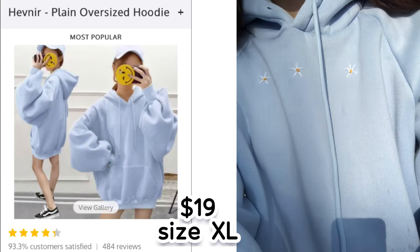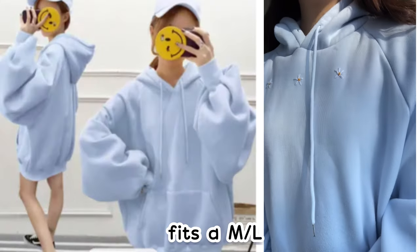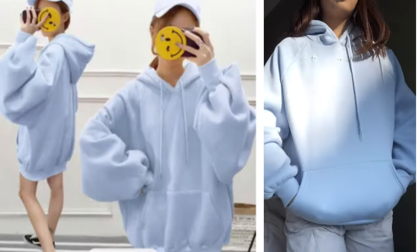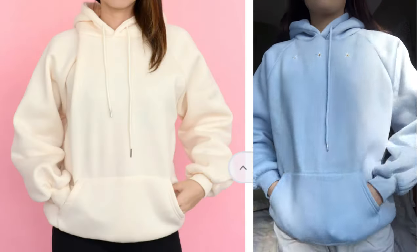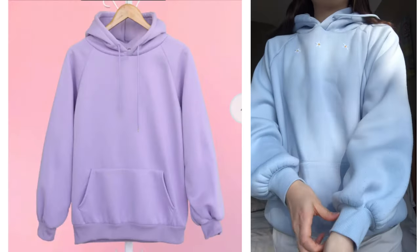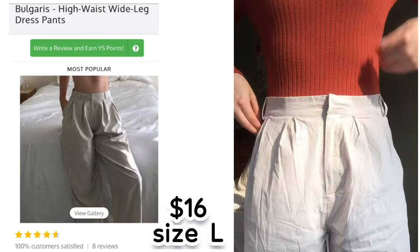The next outfit I put together was this light blue hoodie and gray-tan pants. I got the hoodie for $19 in a size extra large, but it fits more like a medium or large — it definitely doesn't fall below the butt like on the model. I really like the color though; it's a pretty baby blue. I personally embroidered daisies on it, so it won't come with that. One of the hoodie strings got lost in the wash, but it came with two. It's very high quality and thick material — I rate it a five out of five.